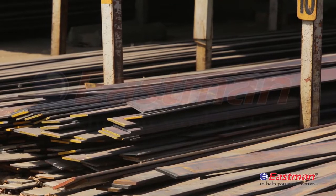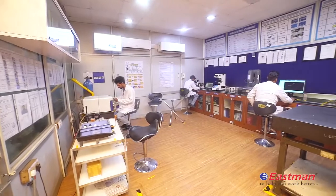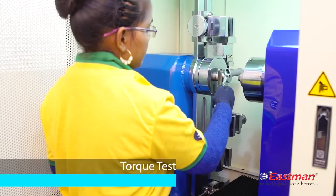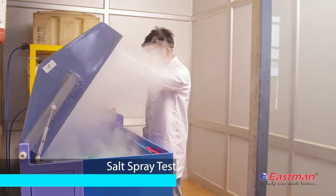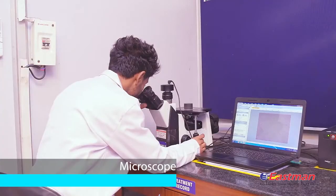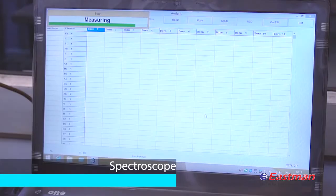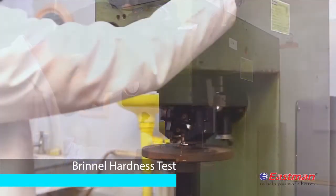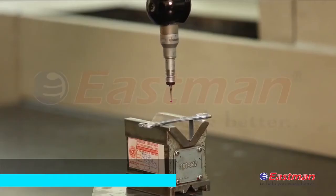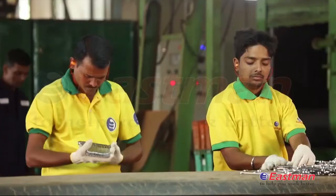From initial stage of raw material selection to final end product, we follow all necessary testing procedures like torque, hardness test, salt spray testing, Brinell hardness testing, microscope, spectroscope, magna flux crack detector and 3D imaging to ensure product quality.